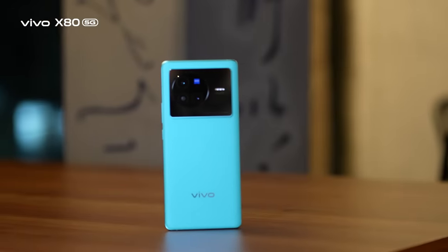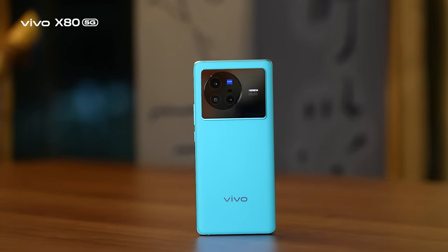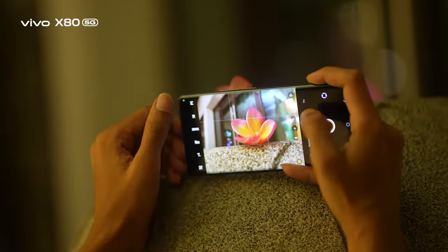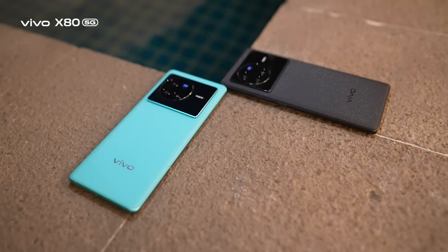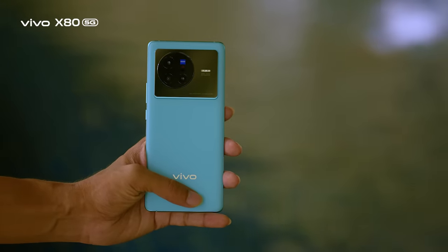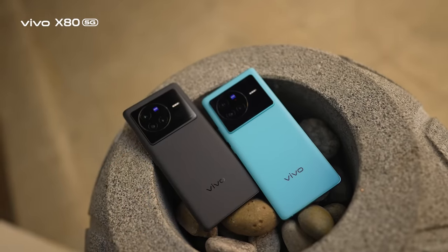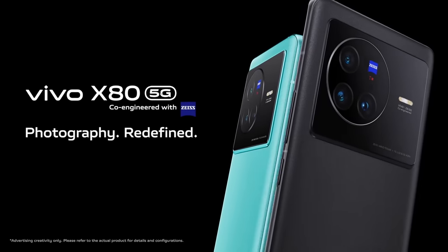Overall, the Vivo X80 is undoubtedly one of the best mobile handsets in the current market — whether for extreme gaming or content creation. As a flagship device, the X80 feels truly fantastic to us. You can visit any Vivo Bangladesh authorized store for your own in-hand experience. Vivo X80 — Clearly Engineered with Zeiss. Vivo.